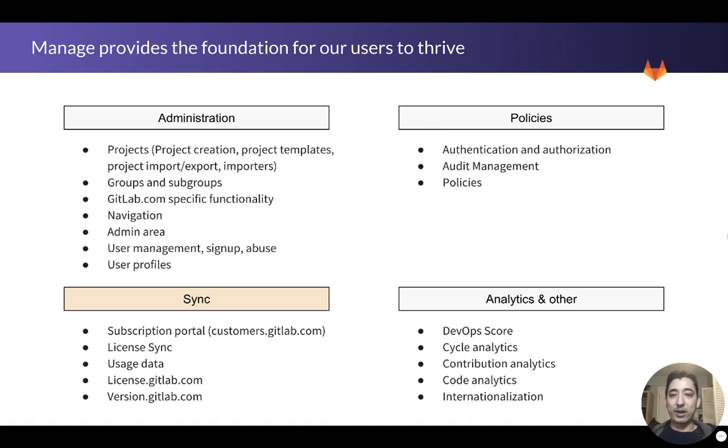In administration, you have the fundamentals of GitLab: projects, groups, .com, navigation, admin area, and how users interact with the product. On the policy side, you have authentication, audit management, policies, and guardrails that administrators set up to define how you can use GitLab. We're splitting off in 2019 the sync area — how billing and licensing work in GitLab — into a new team so we can move faster. And Manage also works on the analytics features of GitLab and how those deliver value and show how your instance is shipping software.